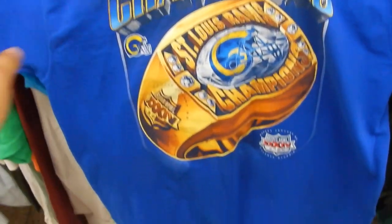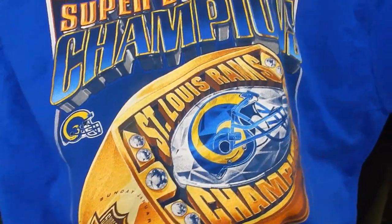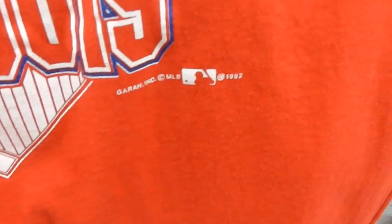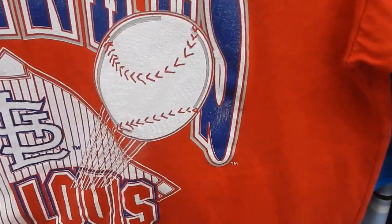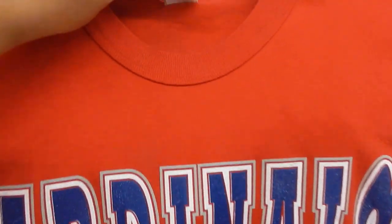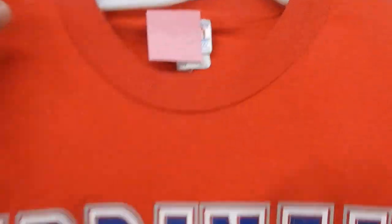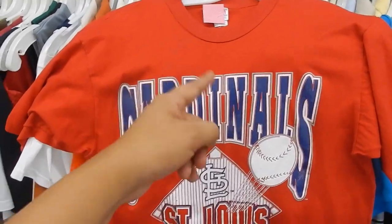We got this pretty dope screen-printed 2000 St. Louis Rams champs — you can see the ring on this, the detail is super crazy. It is also a Pro Player for two dollars, gonna go ahead and grab this. Got a little bit of momentum going. We got this 1992 St. Louis Cardinals screen-printed, got a little bit of cracking, nothing bad though. The brand is Garn — really really clean. Two dollars today, gonna go ahead and pick this bad boy up.